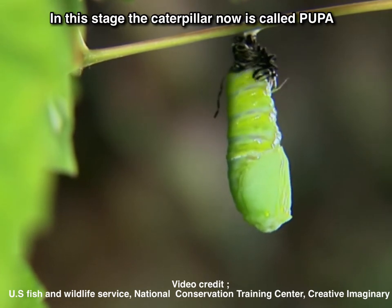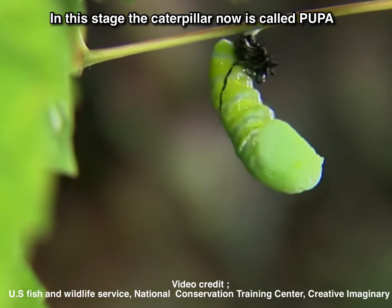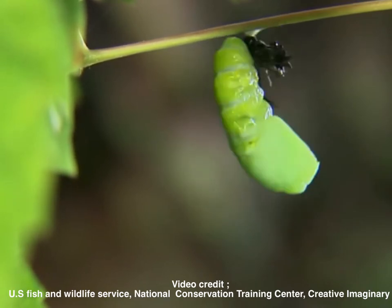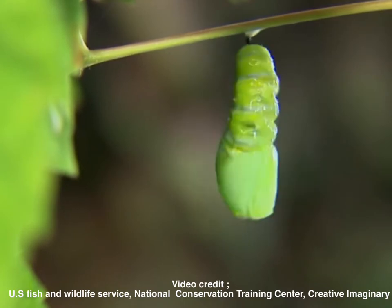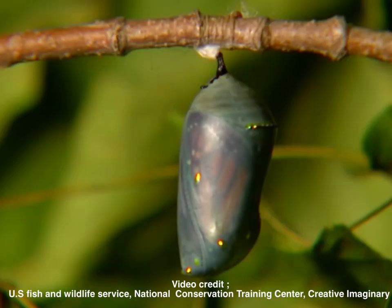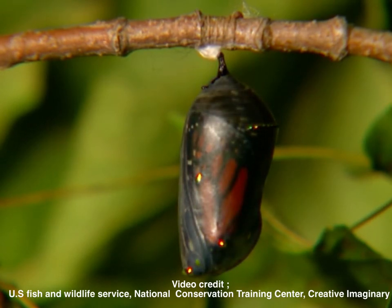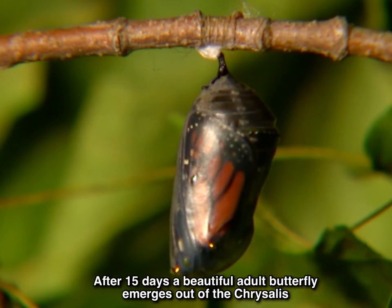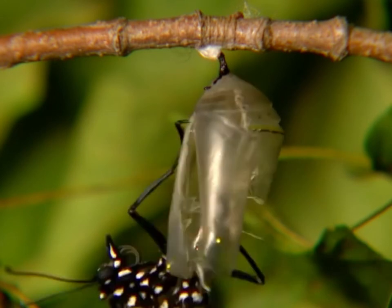In this stage, the caterpillar is now called the pupa. Inside the chrysalis, the pupa undergoes a series of changes. The pupa remains motionless in the chrysalis. After about 15 days, a beautiful adult butterfly emerges out of the chrysalis.